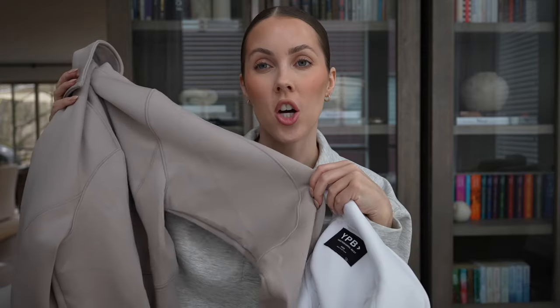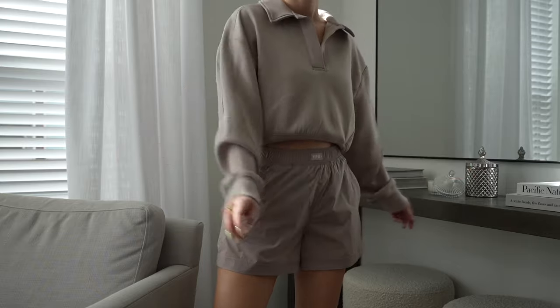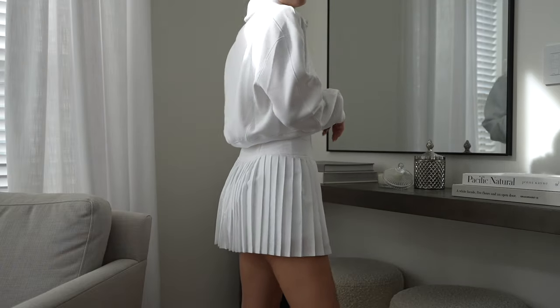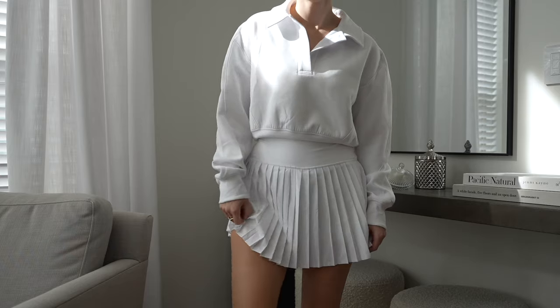First, let's talk about this sweatshirt I'm wearing — I'm so in love with it that I have it in three colors: heather gray, sand, and white. It's made out of a material they call Neo Knit, which is a sweat-wicking neoprene fabric. It doesn't feel like standard neoprene — it's so soft and has a little bit of plushness and weight while still being really lightweight. I love this polo style; it makes it feel like such an elevated, chic sweatshirt. It has a longer cropped length and fits true to size — I go extra extra small in pretty much everything from their line.